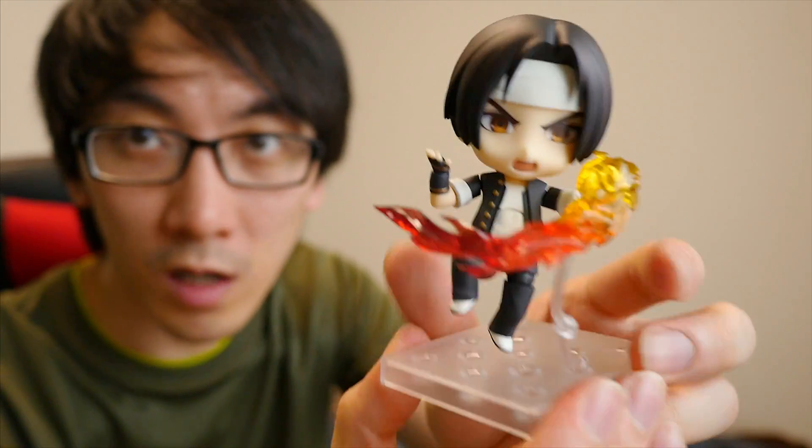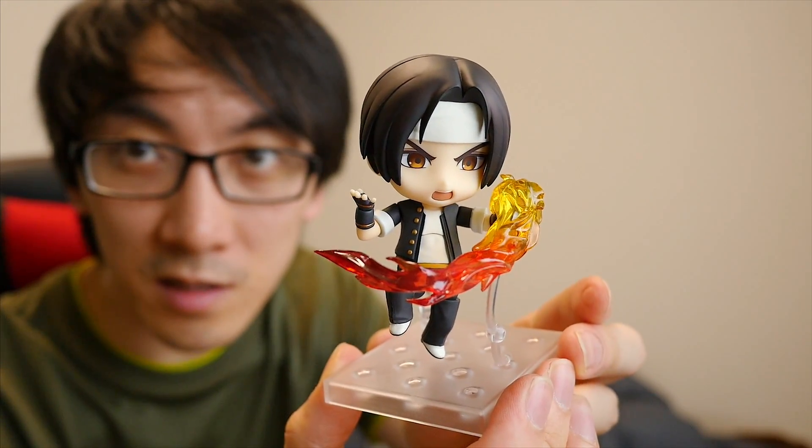And then put the fire in exactly the right position that you want, so that it looks like he's doing his dragon punch.